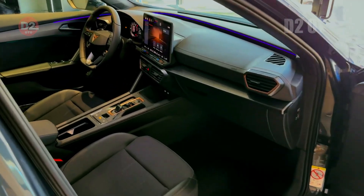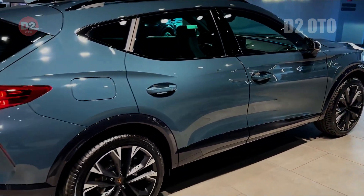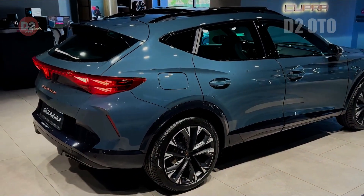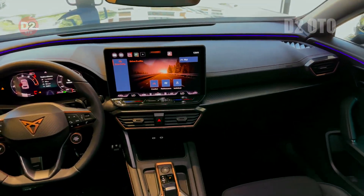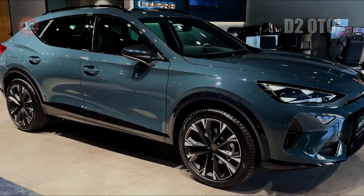For 2025, designers have refined this aesthetic further. The exterior boasts subtle yet impactful enhancements, including darker accents like dark chrome badging and wider tires that give the car a more menacing stance.